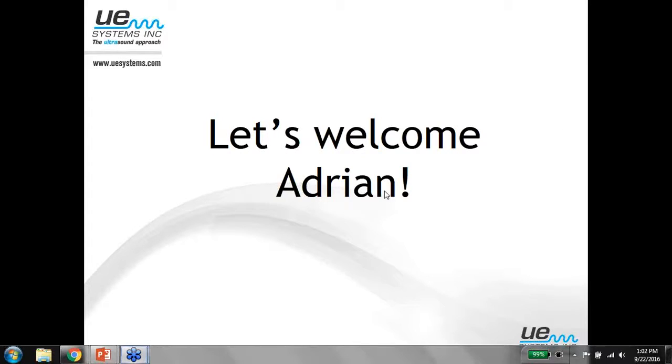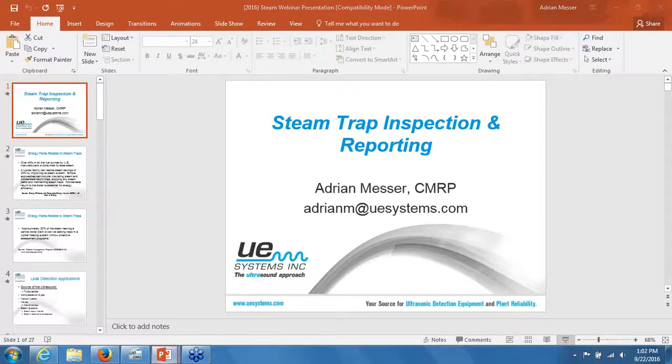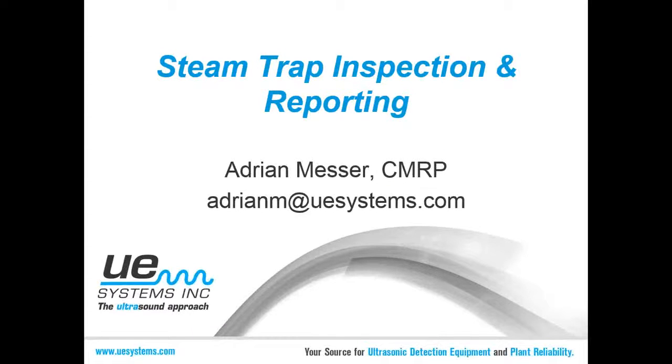Thank you, Maureen. Today may be the first day of fall, but here in South Carolina it's supposed to be 93 degrees on Saturday, so we'll get there eventually. Thank you for attending today. Steam trap inspection with ultrasound is an application that dates back to the late 70s, early 80s. For those of you old enough to remember, the United States was in an energy crisis. The two biggest applications for ultrasound at that time were compressed air and gas leak detection and steam trap inspection, simply because everyone was focusing on reducing energy consumption and conserving energy.